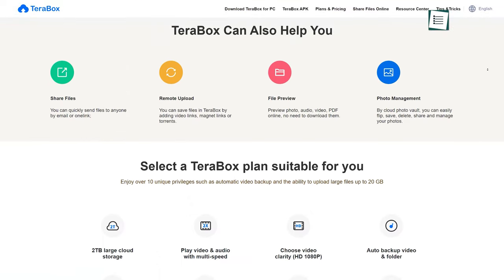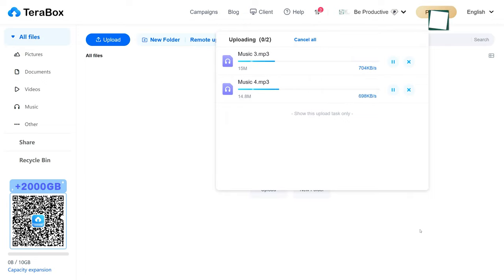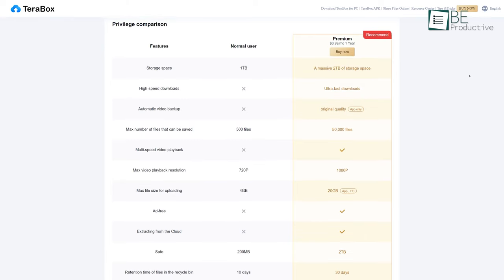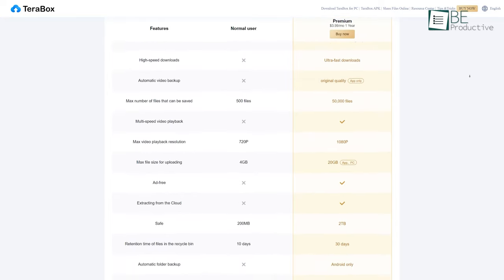As its name suggests, Terabox offers 1TB of storage, though unlike other competitors in the cloud storage industry, this is entirely free. There are some drawbacks, though, including adverts, file size and number limits, and bandwidth throttling.